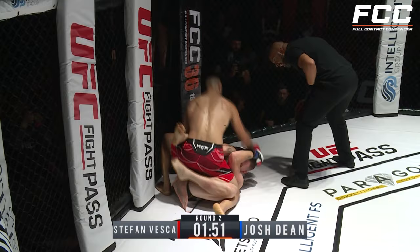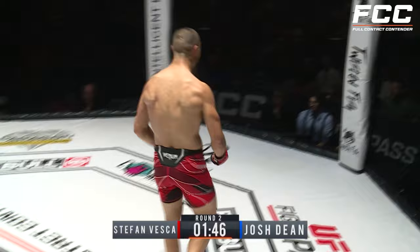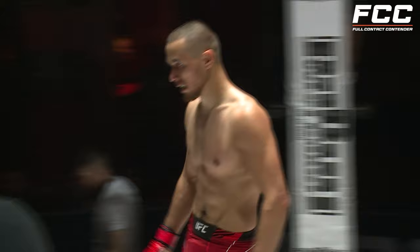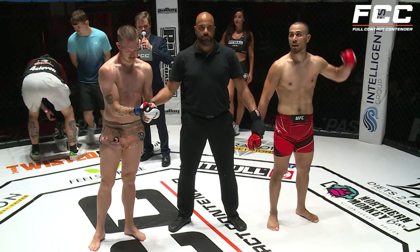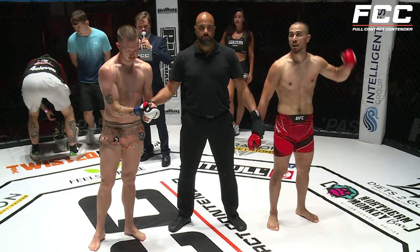And that's it — the referee calls a stop and brings in the doctor. Stefan Verska absolutely put on a clinic tonight. Beautiful performance. Ladies and gentlemen, one minute and ten seconds into round two, your winner via TKO, moving up to 3-0 in the red corner — Stefan Verska!